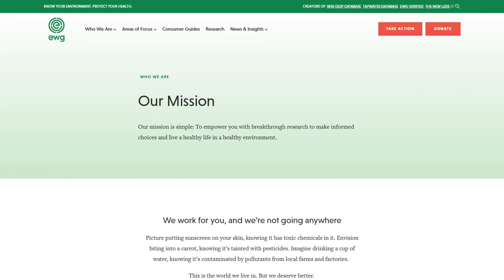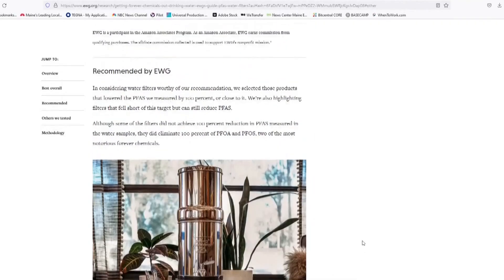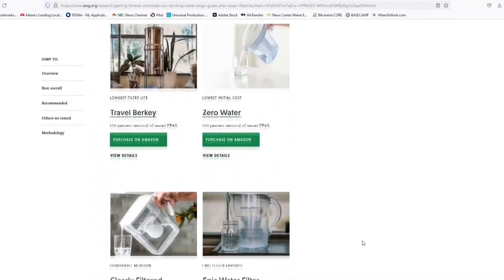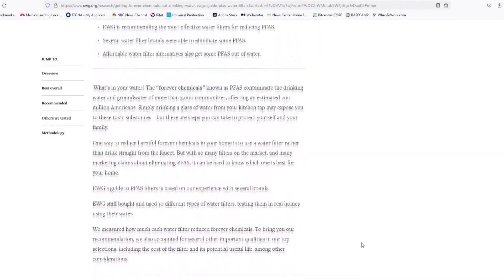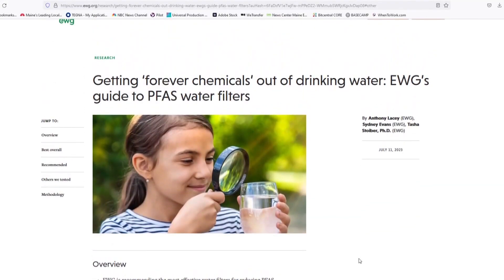A recent study tested the effectiveness of removing toxic chemicals in nearly a dozen water pitcher filters. New Centre Maine's Vivian Lee gives an overview of those results. Sydney Evans is a senior science analyst with the Environmental Working Group, the non-profit dedicated to protecting human health and the environment, which recently tested 10 household name-brand water pitchers on their effectiveness for removing industrial chemicals known as PFAS from tap water.